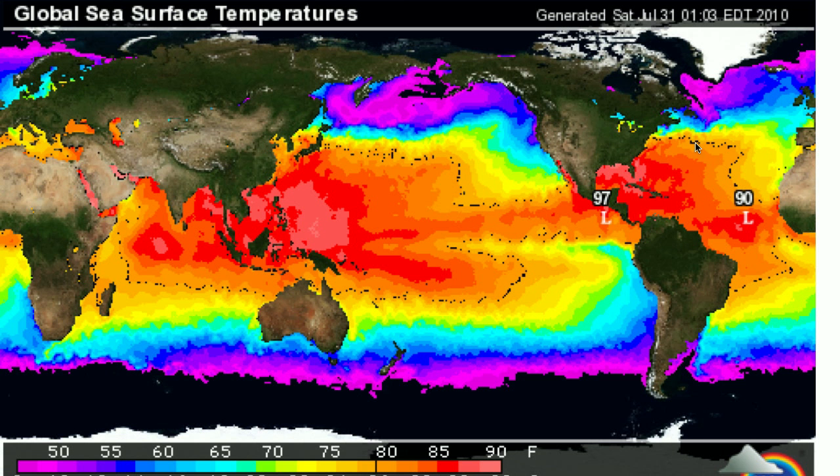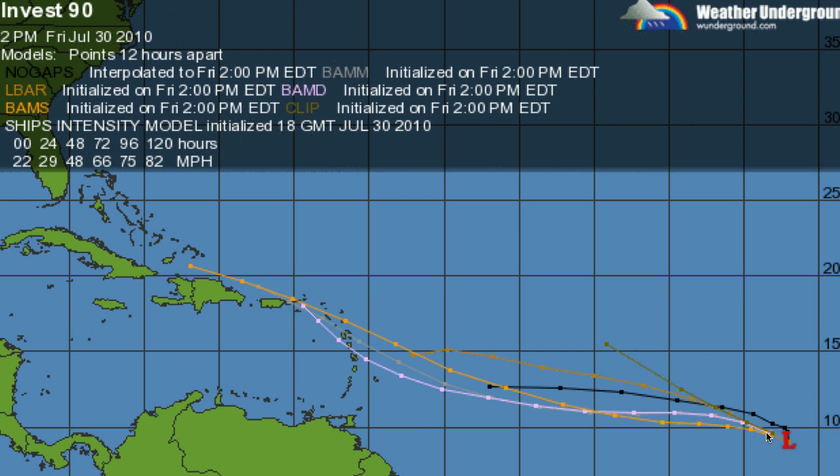If you go to weatherunderground.com, you can check out their tropical activity page. There are two low-pressure systems being tracked right now: 90L and 97L. These are just low-pressure systems right now being watched. The trajectory on 90L is headed for the eastern U.S., and presently the wind speed is 22 miles per hour.